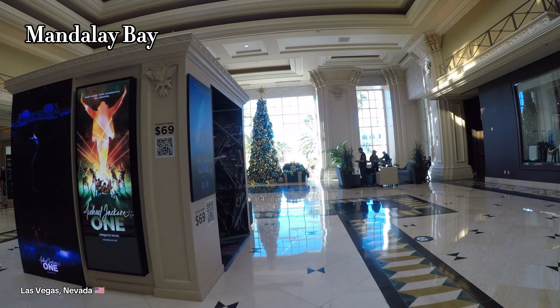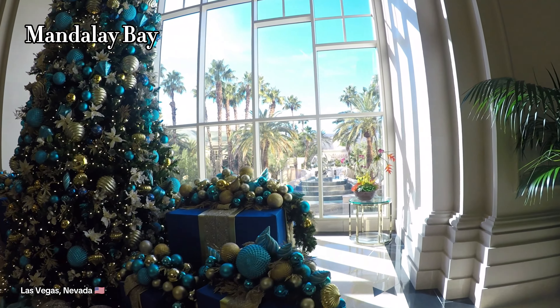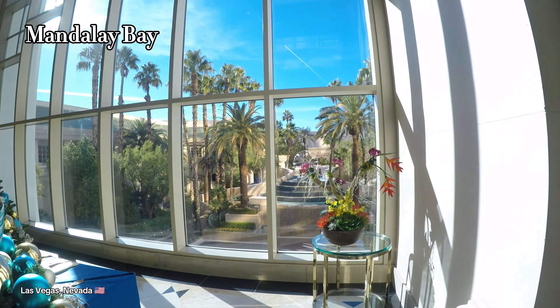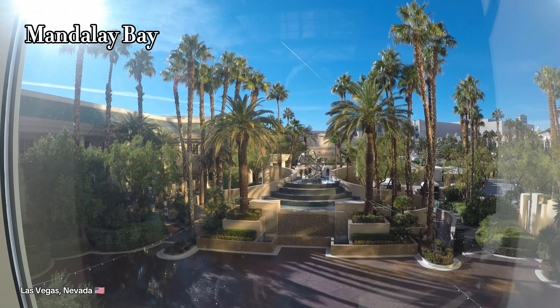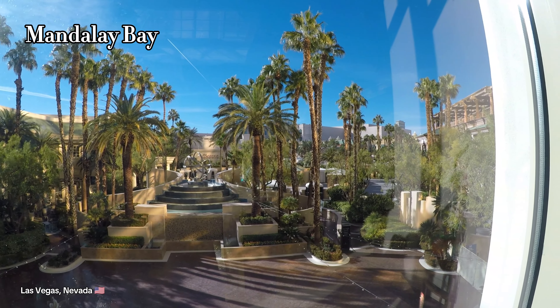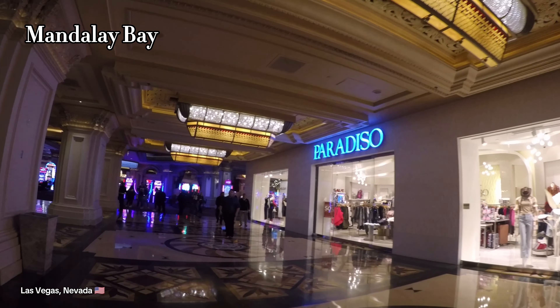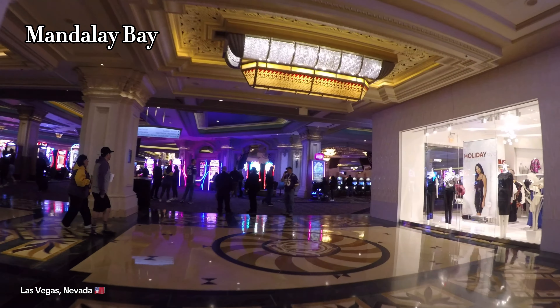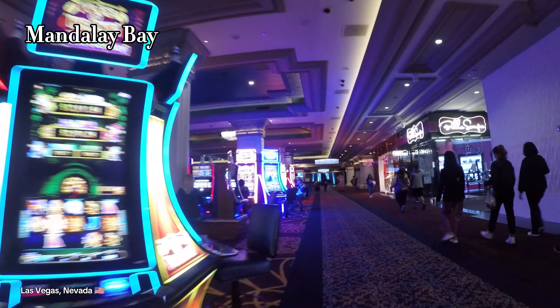Here we are now at Mandalay Bay, another beautiful hotel casino here on the Vegas Strip. Mandalay is actually a very special place for my family because this is where my younger brother had his destination wedding. So whenever any of us come to Vegas, I feel like we always have to just come here and remember those times.